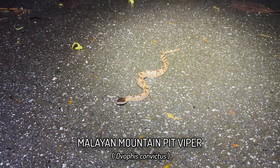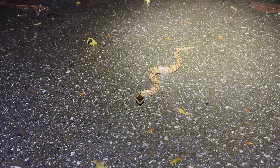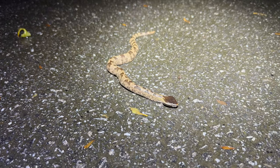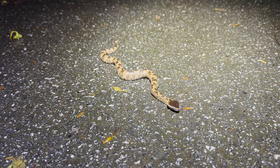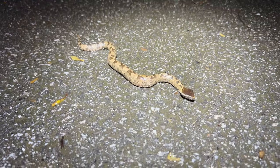No way, guys. No way. The moment I've dreamt of for years is here. My white whale snake. The main target of this entire trip to Peninsular Malaysia — in situ, crossing the road right in front of me. That is the mountain pit viper. The Malayan mountain pit viper, Ovophis convictus. Oh my god, the first snake of the night. I've been out for no less than two and a half hours tonight without seeing a thing. And there it is. My dream snake.